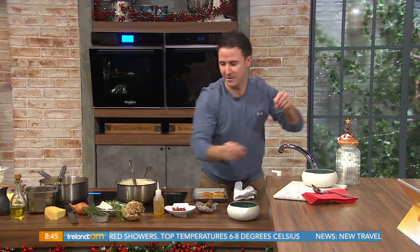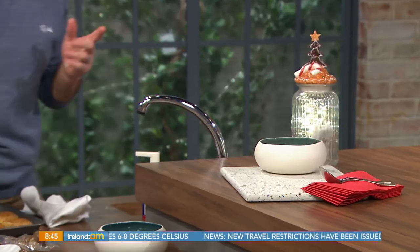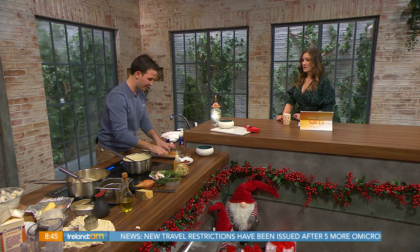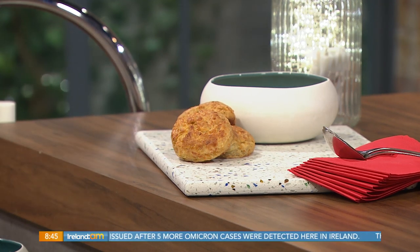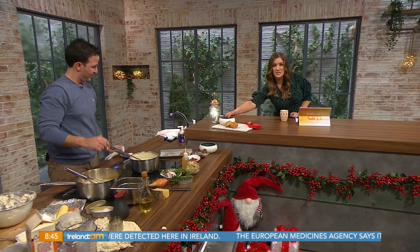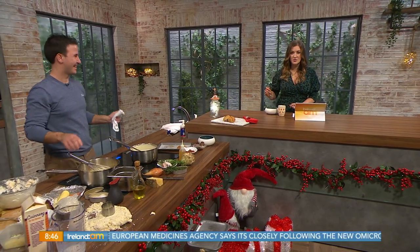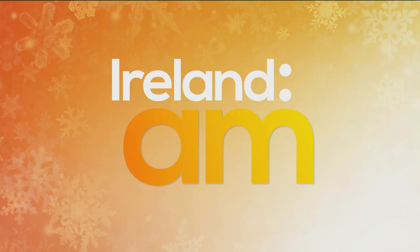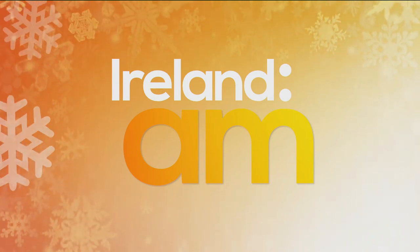Add some chestnuts on top for that lovely Christmasy touch, then a little drizzle of rapeseed oil — this one is really amazing quality. It's served with your little cheesy scones on the side — absolutely delicious. Full recipe details are up on our website, and Martin will be working across the festive season, so you can call into him at the 12 Hotel in Galway to sample his wares.